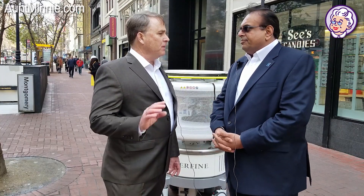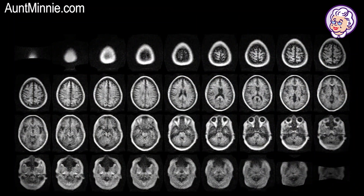Now, this system is designed for head use, correct? So today our initial applications are for neuro applications that we've submitted to FDA. We plan to release other body applications in the future. So you wheel the system right up to the patient, do the scan, and then what happens?